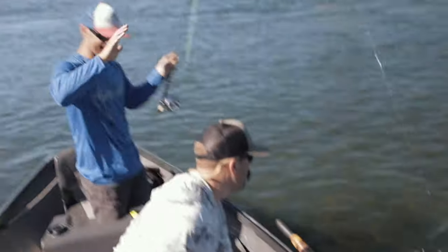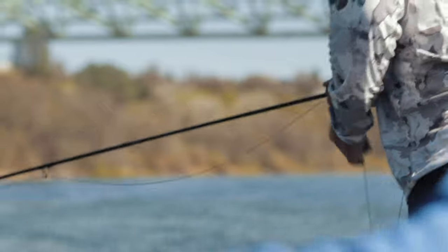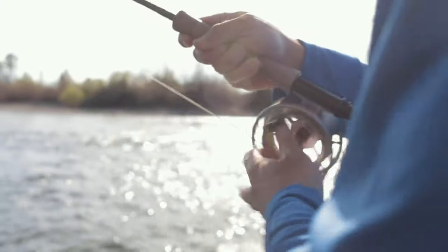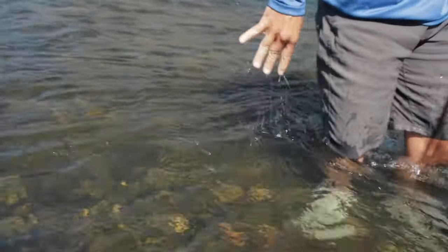Let's backtrack for a second — when we talk about the lower Sac, there's sometimes confusion between lower Sac and upper Sac. So from Redding down to Red Bluff, essentially the tailwater section of the Sacramento River from Shasta Dam down 35–40 miles to Red Bluff — that's where our prime trout habitat is. Cold water, a lot of bugs, and a lot of eager healthy trout. So we're talking about below Shasta Dam, the uppermost reaches of the lower Sac — exactly where a lot of the confusion comes in.